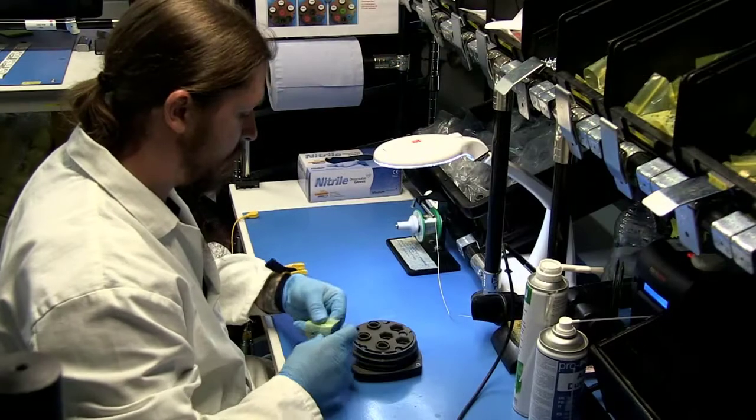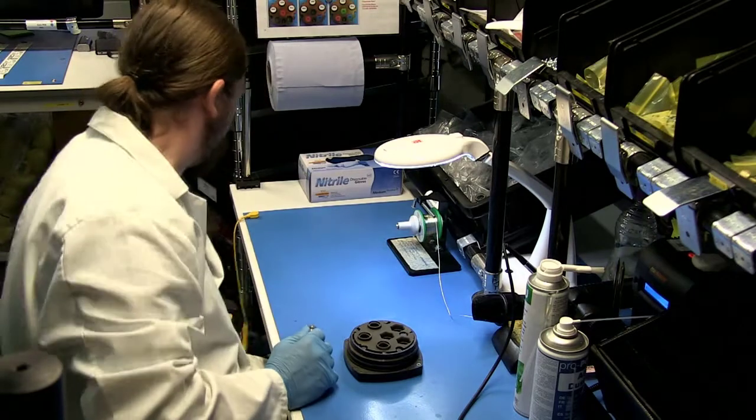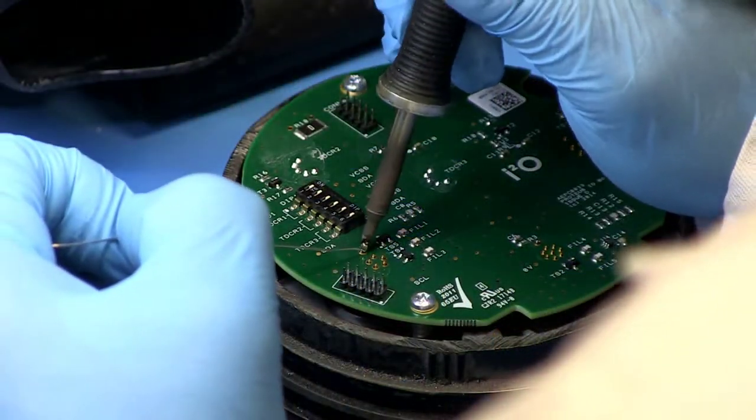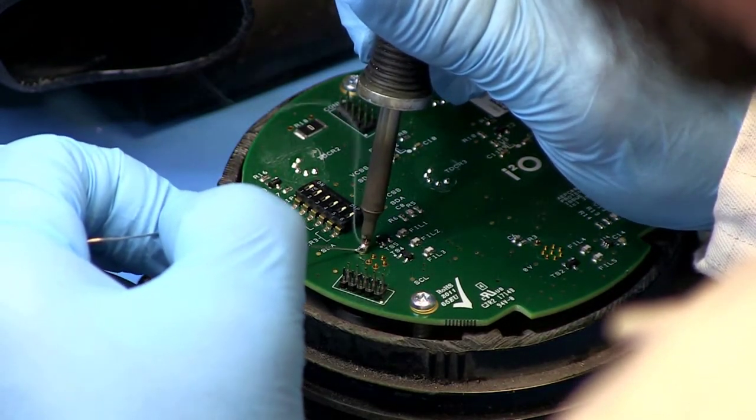We've employed lean manufacturing techniques. We buy in all the components that are needed to build the product and put the whole thing together. The first thing we do is solder pressure transducers and connectors to the input circuit board.